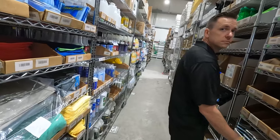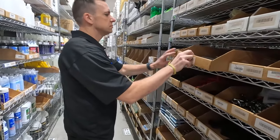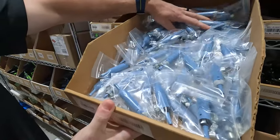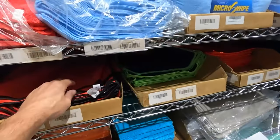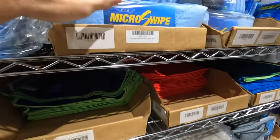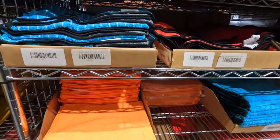Towel galore. This video is already so much better than my last video just because of how much stock is here now. Everybody's favorite towels — these are my favorite: Zero Fish Scale towels, Excels, Microswipes, and Squeegee Life towels.